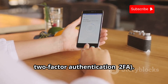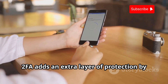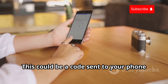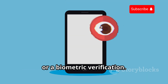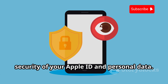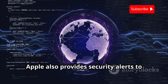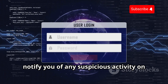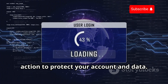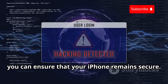Another important security feature is two-factor authentication, 2FA. 2FA adds an extra layer of protection by requiring a second form of verification in addition to your password. This could be a code sent to your phone or a biometric verification. By enabling 2FA, you can significantly enhance the security of your Apple ID and personal data. Apple also provides security alerts to notify you of any suspicious activity on your account. These alerts help you take immediate action to protect your account and data. By staying informed and vigilant, you can ensure that your iPhone remains secure.